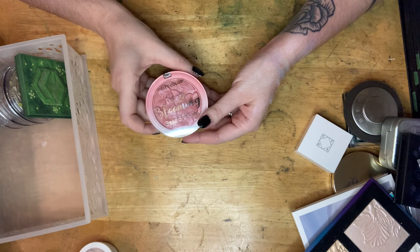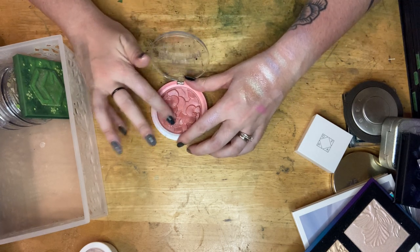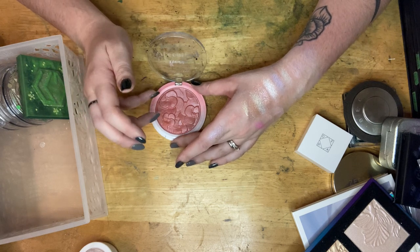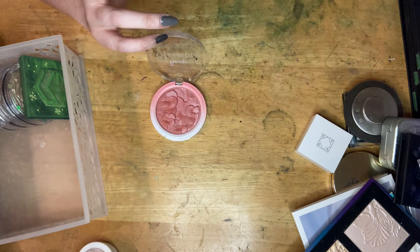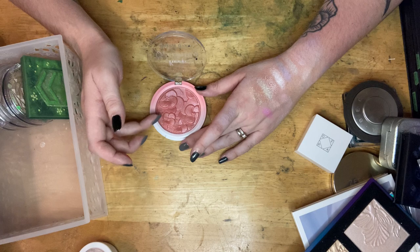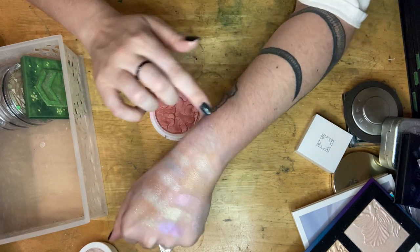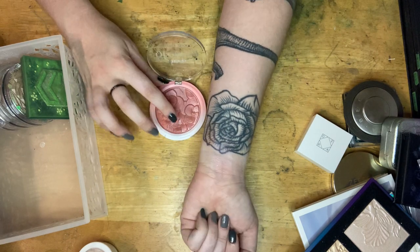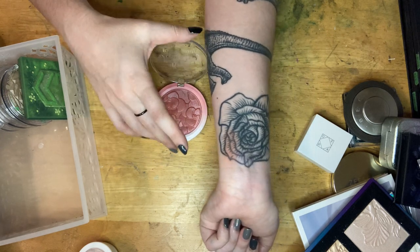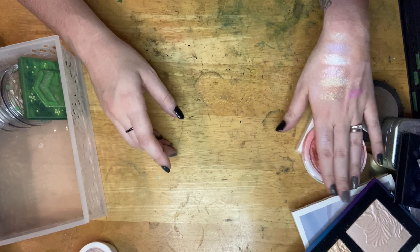Now City Color again — this is a blush called Snapdragon, but it doesn't really read as a blush color. It's super soft and has a lot of powder fallout. For me, this is not a blush — it's just too shiny. So I put it in my highlighter section because if I'm going to use it, I'm going to use it as a highlighter. I'm going to keep that.